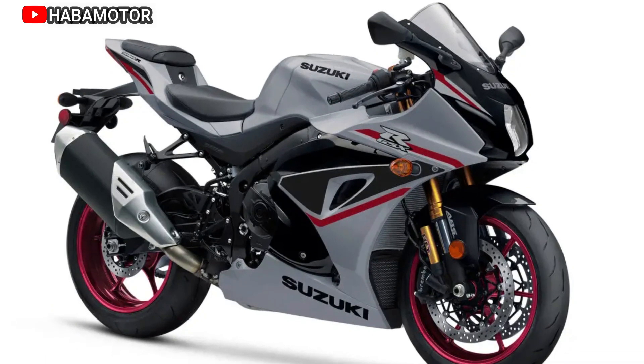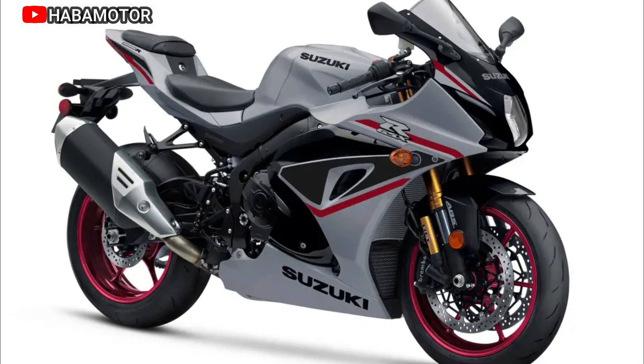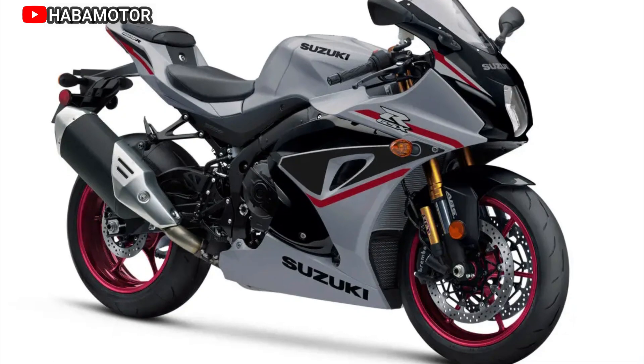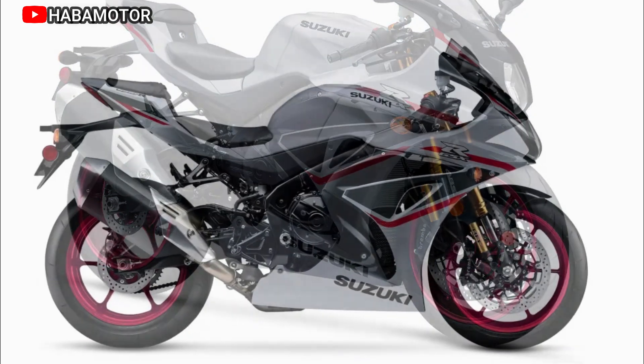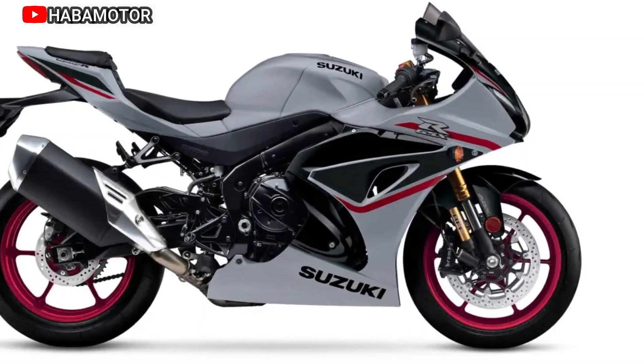The chassis, influenced by Suzuki MotoGP development, showcases a backward-angled engine for improved stability and aerodynamics. The aluminum twin-spar style frame is lighter and strategically designed for strength.